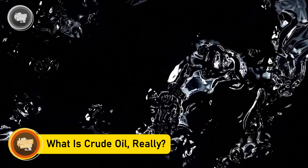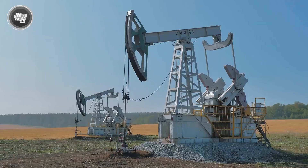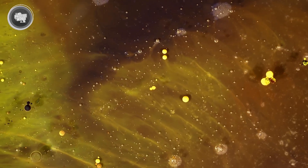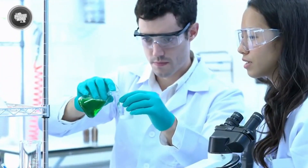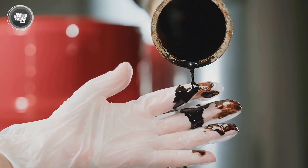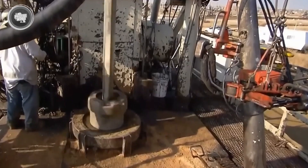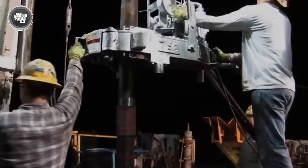Crude oil is the raw ingredient behind petrol, and it's nothing fancy at first glance. It's a thick, dark liquid found deep underground, made from ancient plants and animals that decayed over millions of years. What makes crude oil so valuable is the mix of hydrocarbons inside it — basically chains of hydrogen and carbon atoms. These chains are the building blocks of fuels like petrol, diesel, and jet fuel. There's no single version of crude oil: some types are light and flow easily, while others are heavy and thick. Some have more sulfur and impurities, which makes them harder to process. Refineries have to be designed carefully to handle specific types of crude depending on what's available in the region.